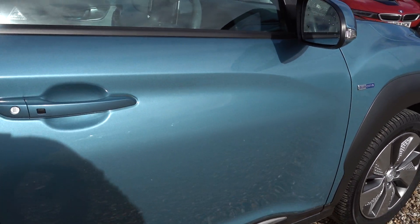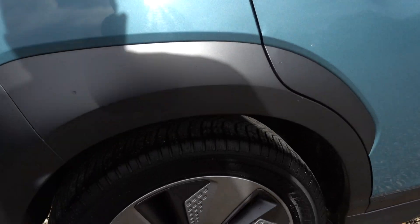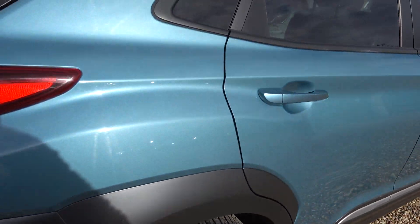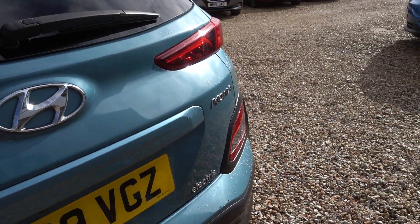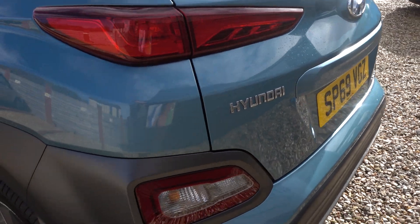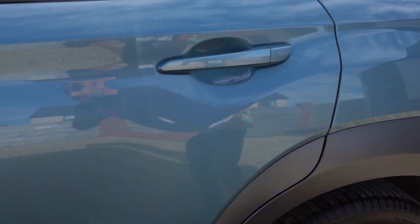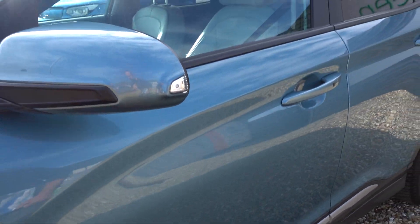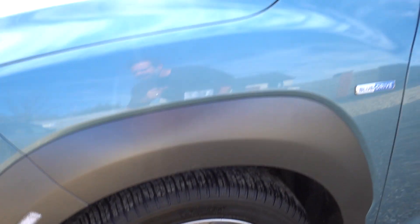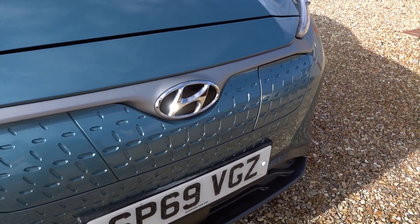There's barely a mark on it, so forgive me if I'm quite quiet going around doing the damage appraisal. All the alloys seem to be okay, and there isn't even a light scratch that I can see on any of the bodywork, let alone a dent. The only thing I've seen is a couple of stone chips on the bonnet.